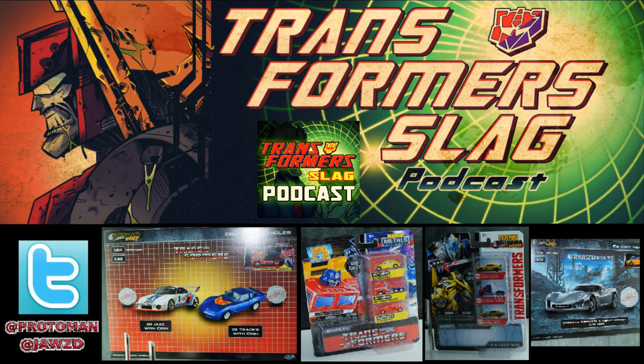Just like their past 1:24 scale releases, what Jada does is usually include either a coin, or if the character is associated with a driver or figure, they include an action figure. In the Initial D stuff, all the 1:24 scale releases came with a figure of the driver. In the case of the Transformer stuff, because they are the driver, they'll include a coin. We've had that before — they did the Transformers: The Last Knight line with coins available at Toys R Us and Walmart.